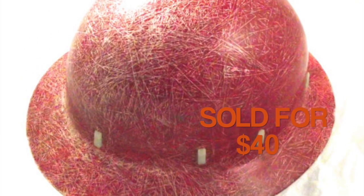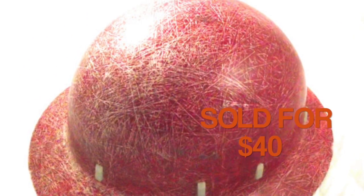I sold this red hard hat safety helmet. It's made of like a fiberglass. I sold it for $40, and I picked this up at a thrift store.